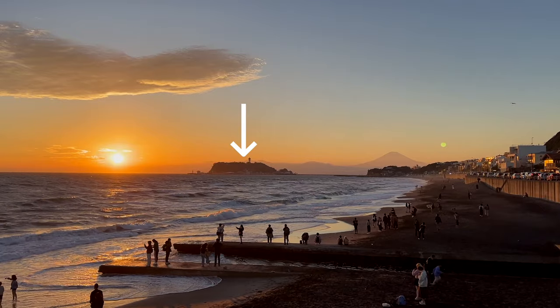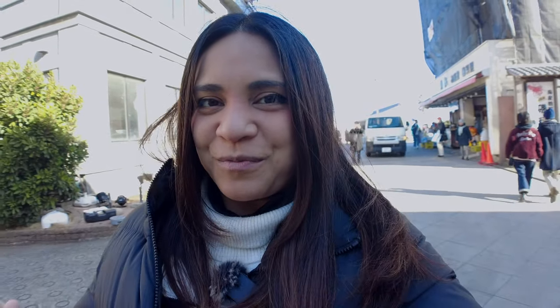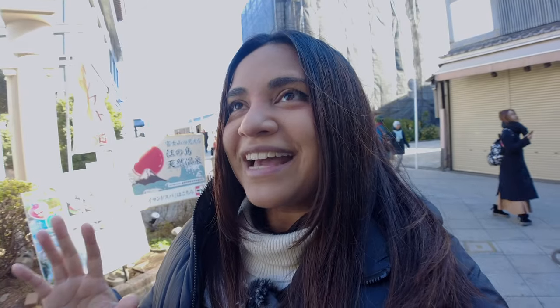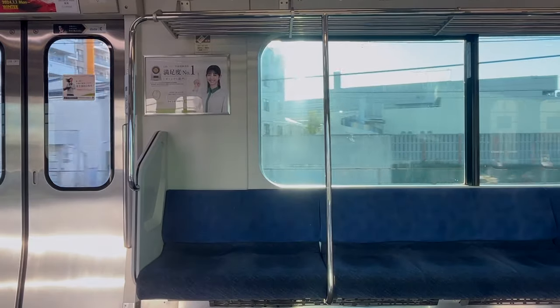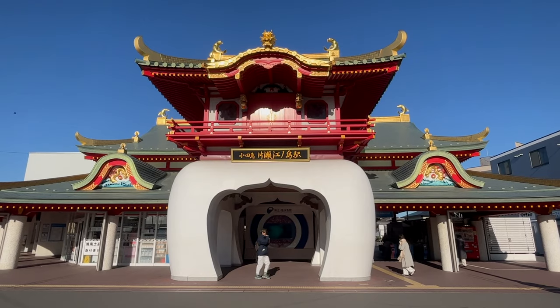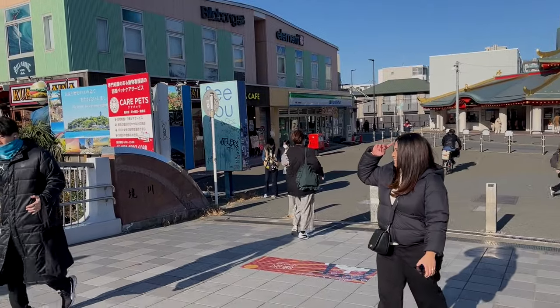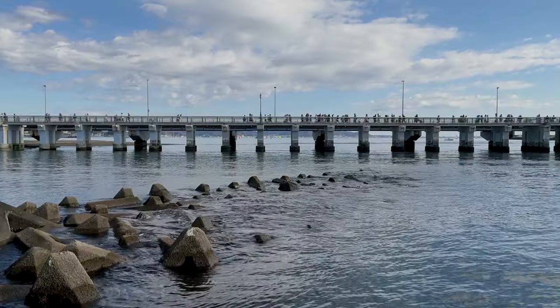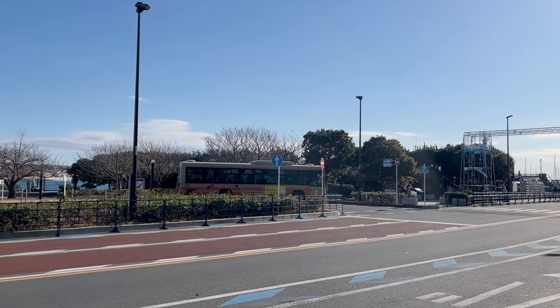If you watched our Kamakura video, Enoshima is that island — you can clearly see it from Shichirigahama Beach, and now we're here. So how do you get to Enoshima? You take a train from any major station in Tokyo to Katase Enoshima Station. Look at this station — it's super cool, they even have jellyfish. From here, you take a 15-minute walk to Enoshima Island by crossing the Enoshima-Benten Bridge, a very scenic bridge. You can also take a bus or drive to the island if you choose to.